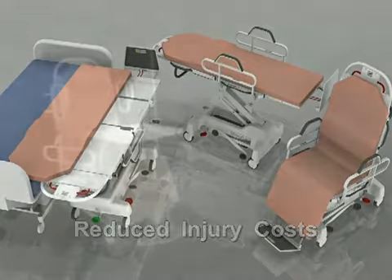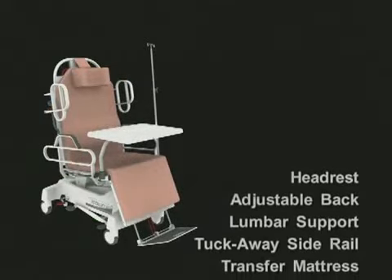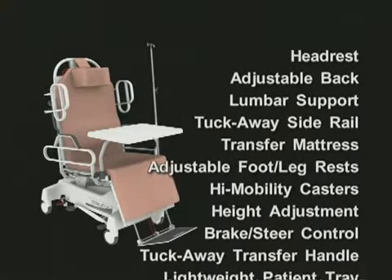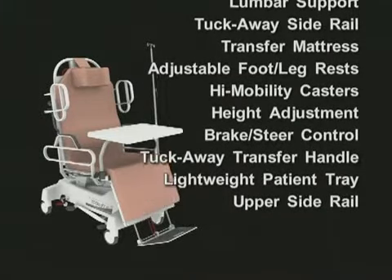The adjustable positioning of the Totalift offers the ultimate in transfer and transport flexibility. Optional accessories include a comfortable contoured headrest, lightweight patient tray, and upper side rails.